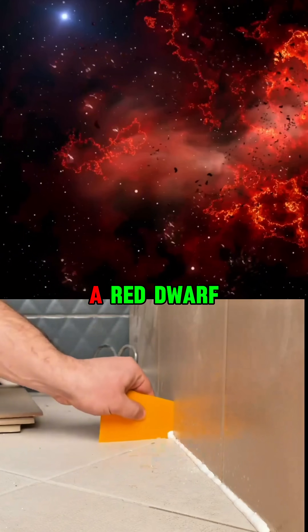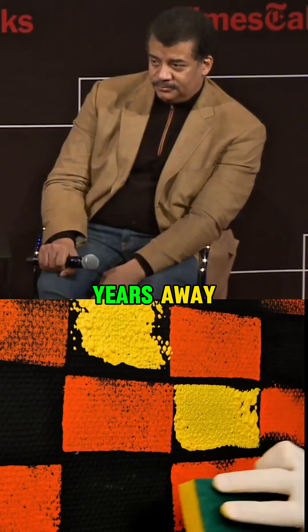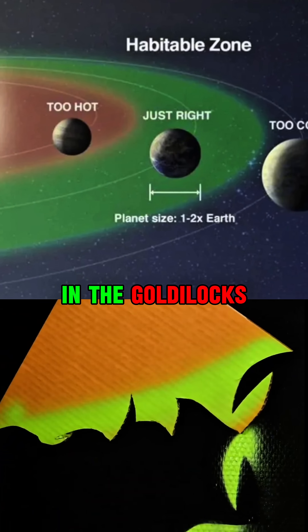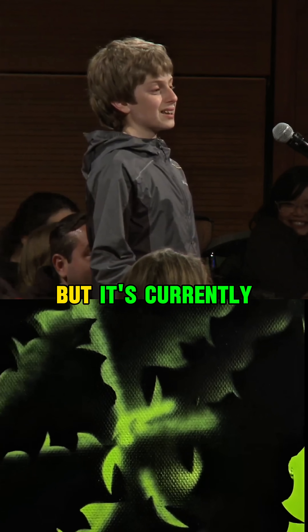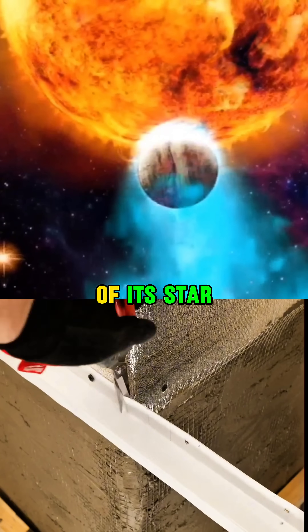Our closest star is a red dwarf about 4.25 light years away. One of its planets is habitable — it's in the Goldilocks zone — but it's currently locked. It can't spin because of the gravity of its star.